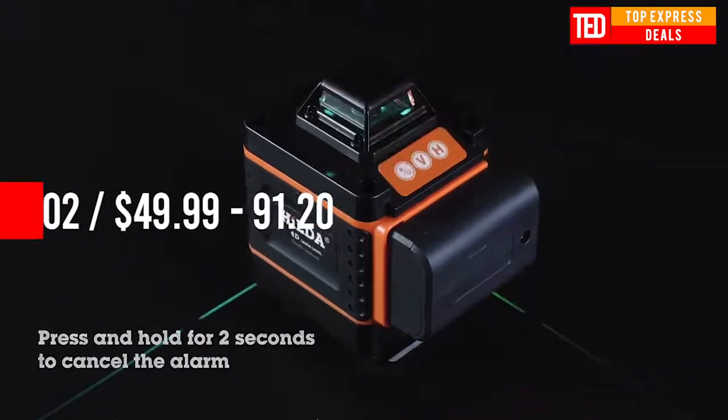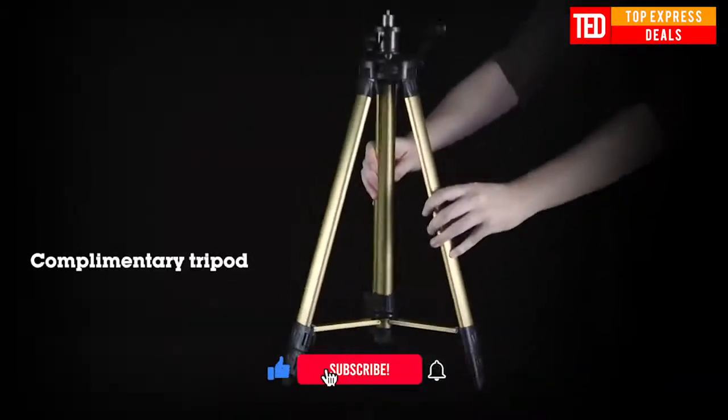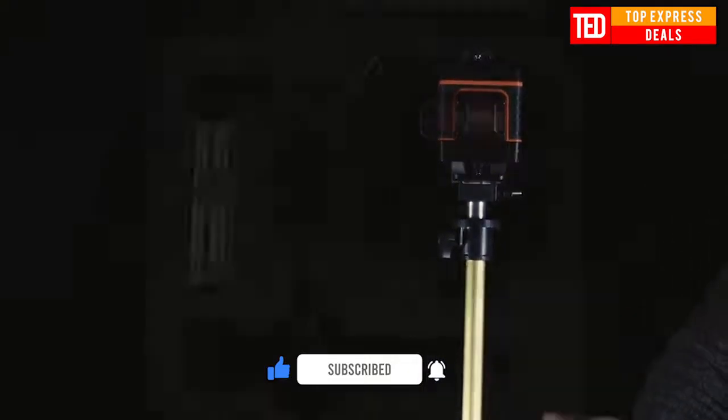Touch button to start, wear-resistant and anti-skid, quickly switch the wire mode. Buzzing alarm device — buzzing alarm at inclination of less than 3 degrees for automatic leveling.